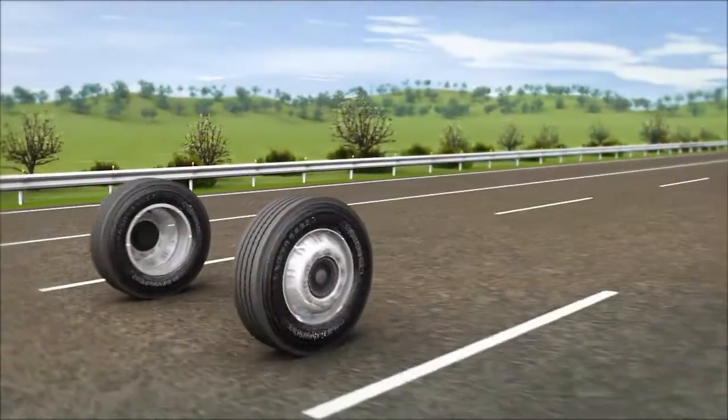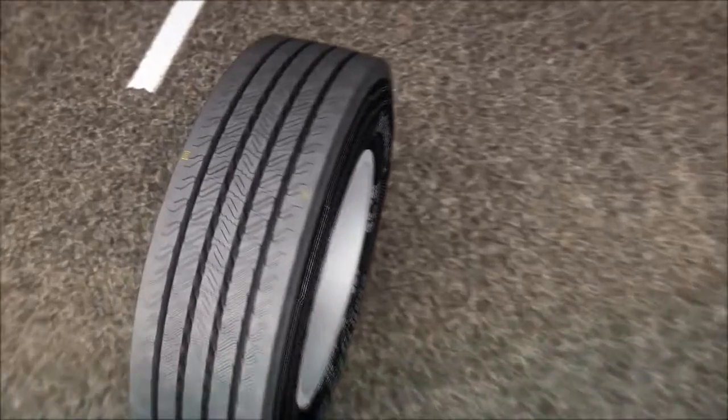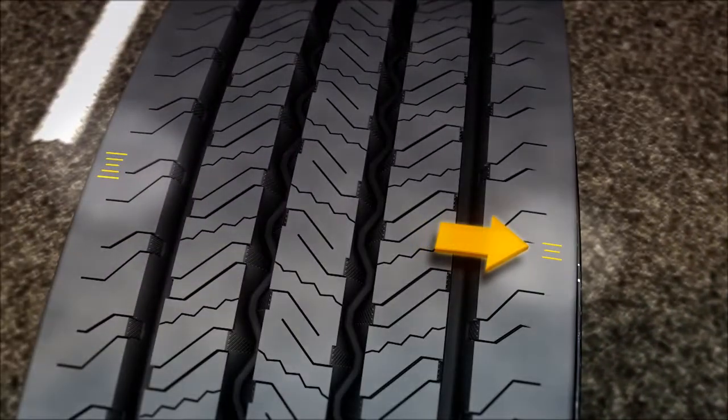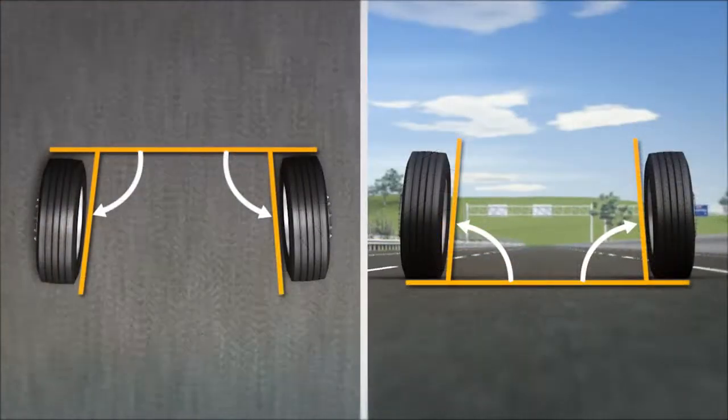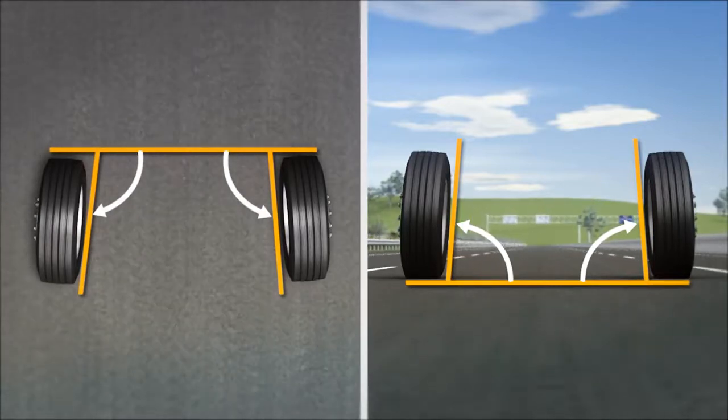In this second example, the VAI mark showed rapid inside shoulder rib wear on both front tires due to the toe-out condition. Excessive toe conditions can cause very rapid wear rates and may affect fuel economy.